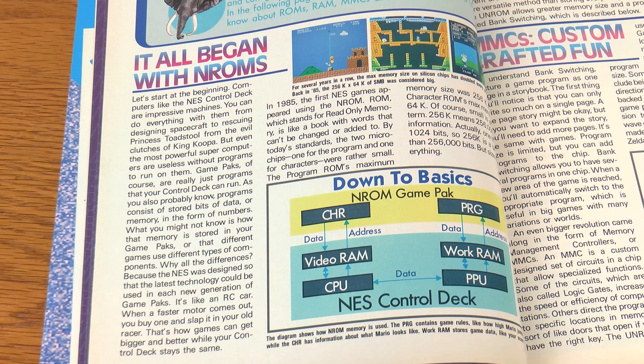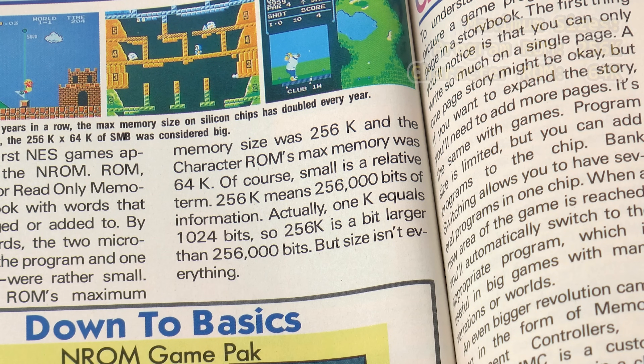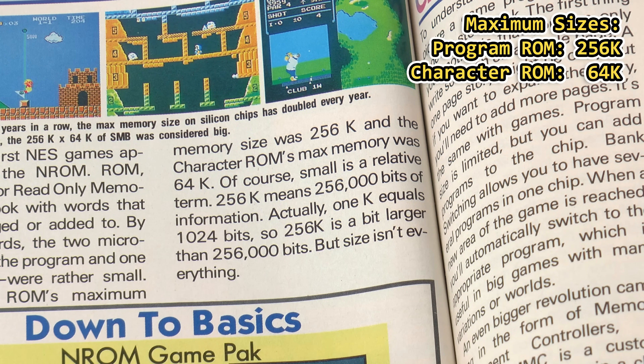The first configuration mentioned is N-ROM, and the article talks about how we evolved from here. The NES was designed so that the latest technology could be used in each new generation of Game Packs — it's like an RC car. When a faster motor comes out, you buy one and slap it in your old racer. Nintendo uses this analogy to explain adding newer chips to cartridges in order to push the system further. For the N-ROM, it provides the maximum sizes: 256K for program code and 64K for graphics.